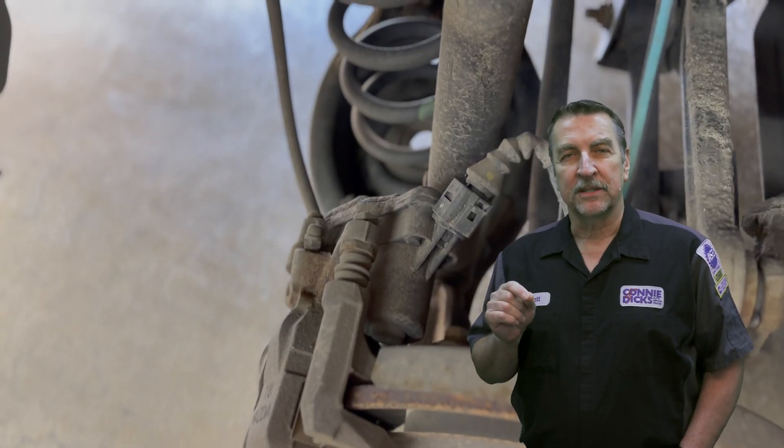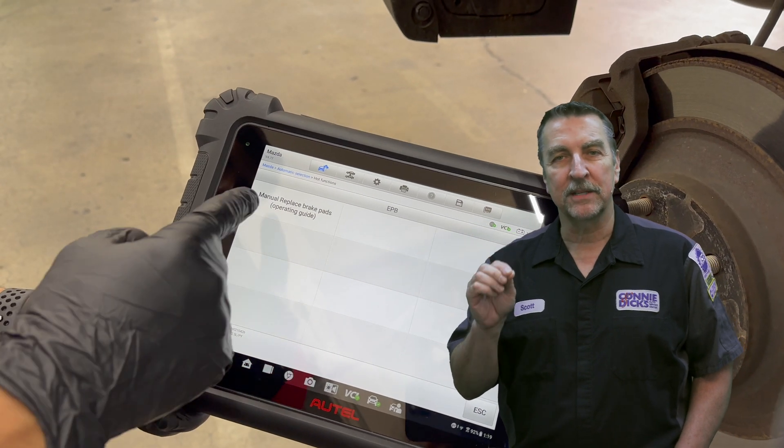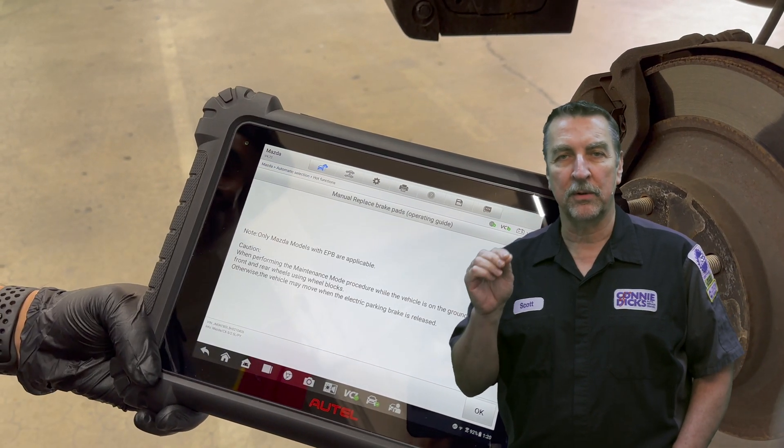Electronic parking brake service. With this service, the Autel diagnostic tablet can help the technician make rear brake service operations move along more quickly.